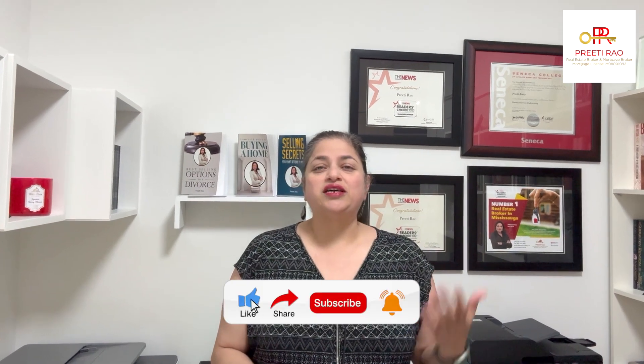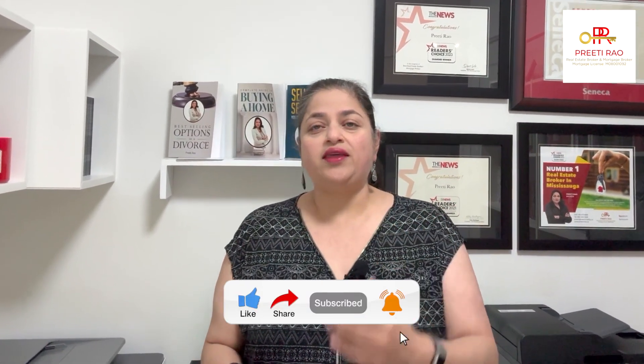But first, make sure to hit like, share, subscribe, and that bell icon — it gets me motivated to keep you up to date with everything real estate.